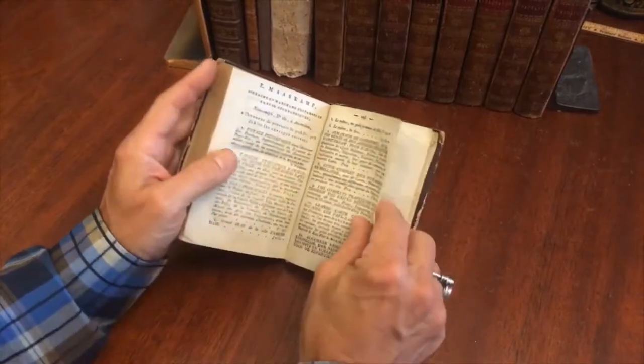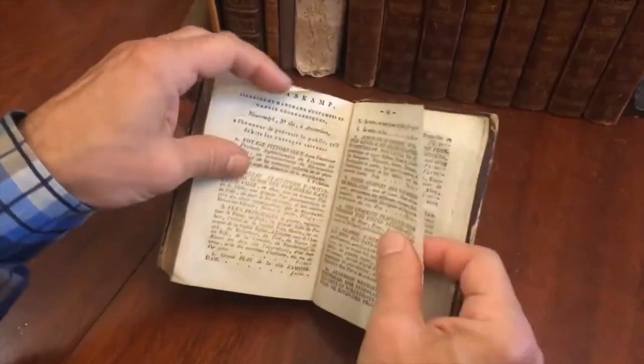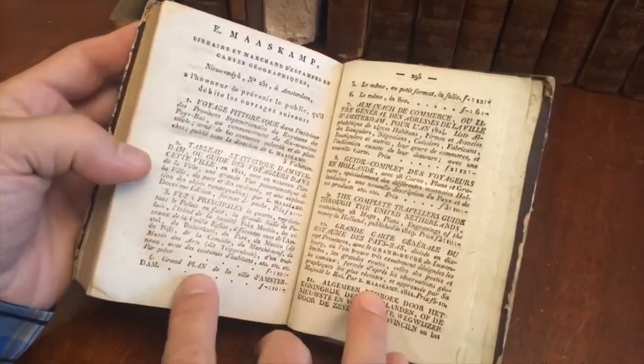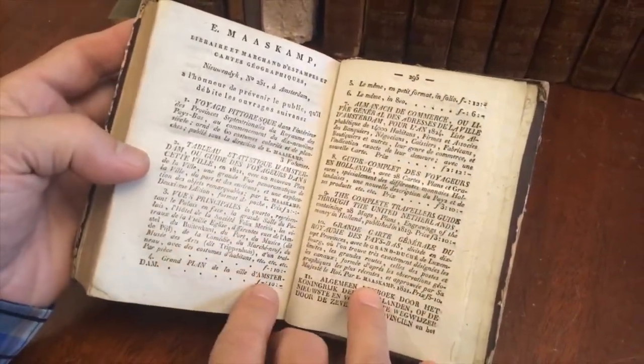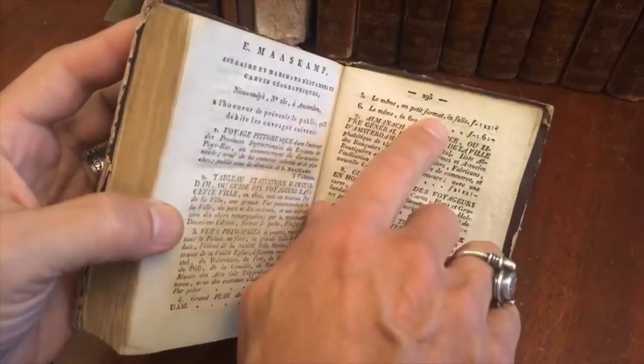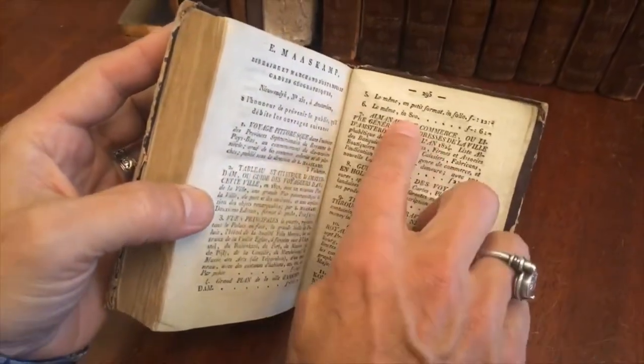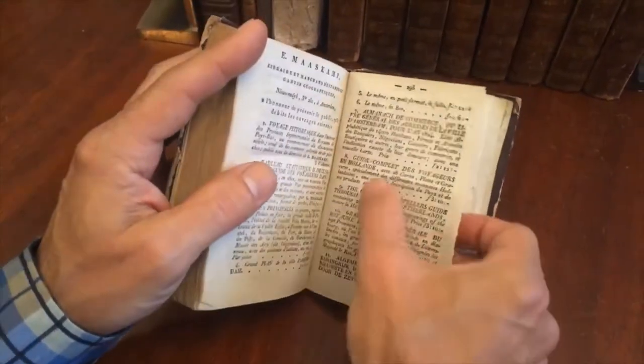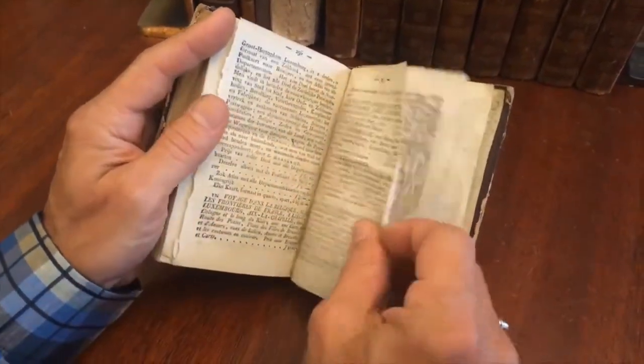At the rear is this very interesting catalog from the publisher, where for instance they were selling views and even large separate city plans in different formats — in octavo, in folio, or a grand plan — as well as other guidebooks like this.